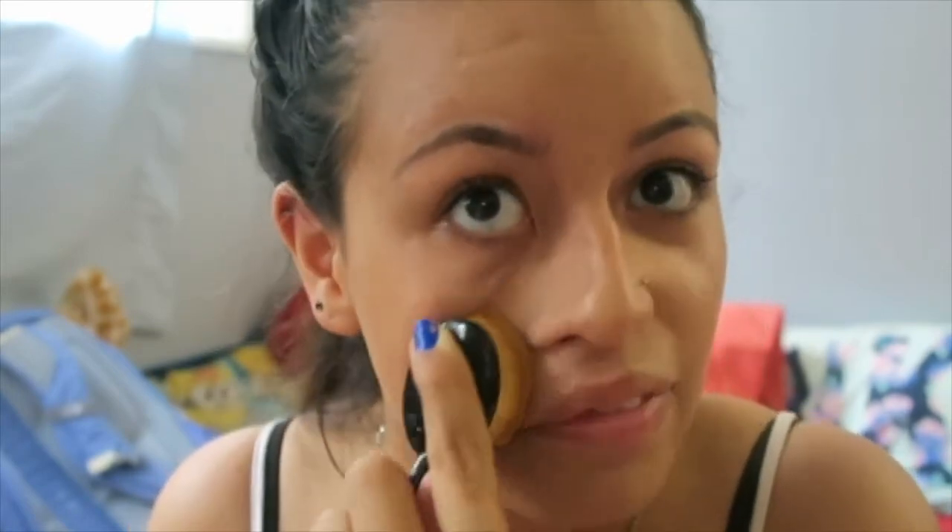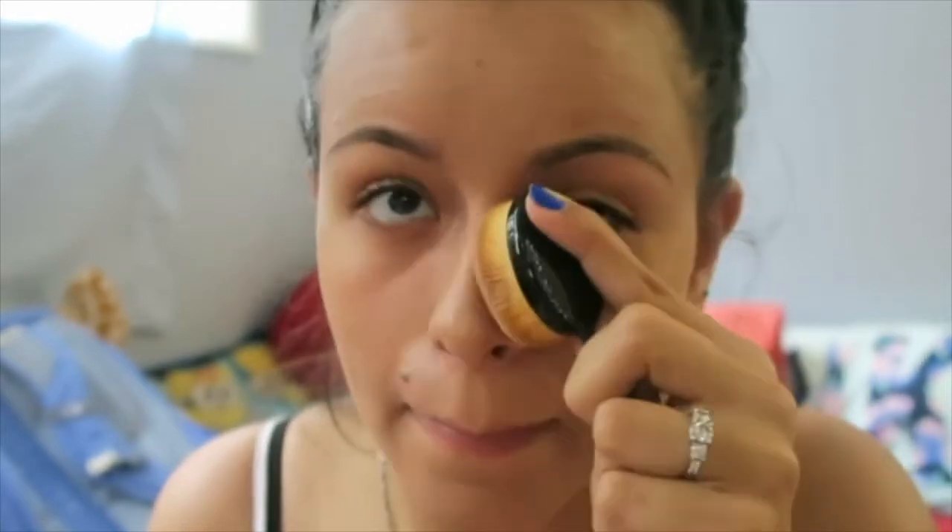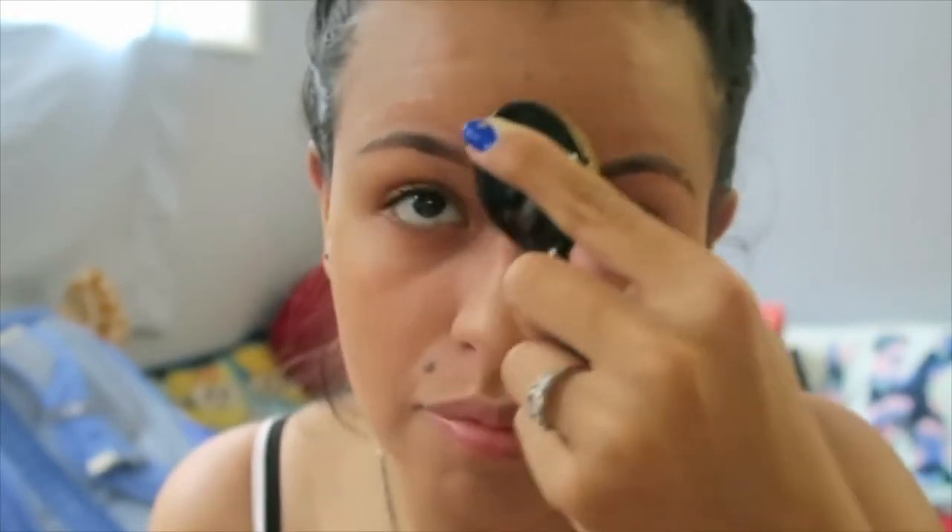I'm gonna try the Pilla sponge and see how that works. If it works better I can probably do a review for you guys if you want. I wonder who else documents their first time wearing a full face of makeup. It looks okay so far.